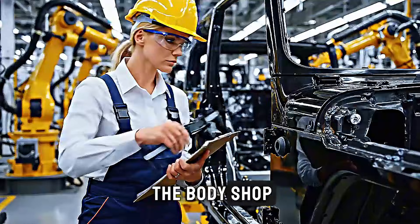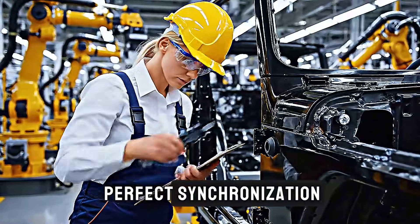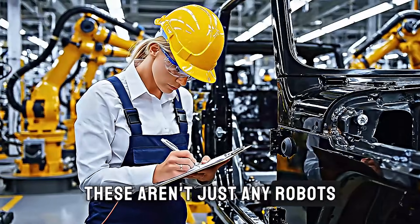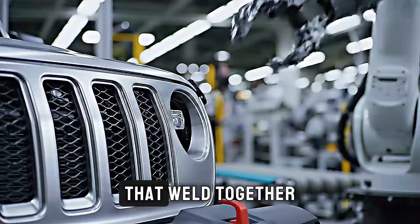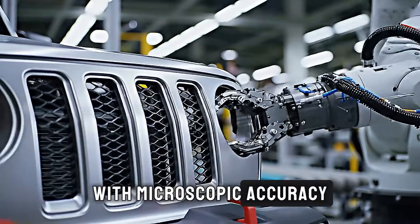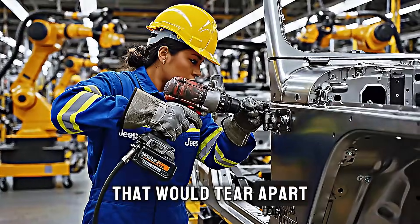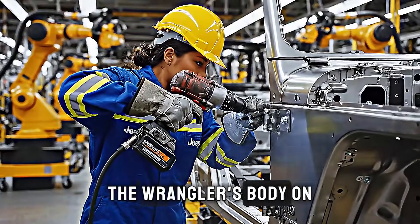Our journey begins in the body shop, where massive robotic arms dance in perfect synchronization. These aren't just any robots — they're precision-engineered machines that weld together the Wrangler's legendary steel frame with microscopic accuracy. Each weld point is critical because this frame will face forces that would tear apart lesser vehicles.